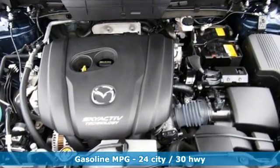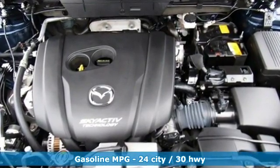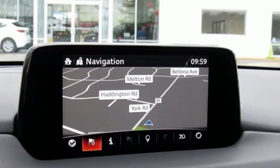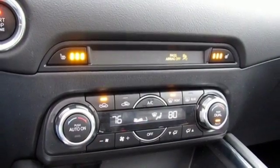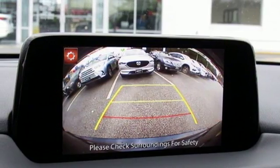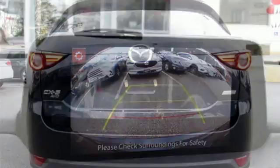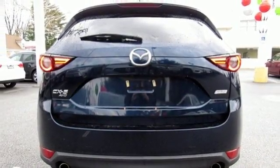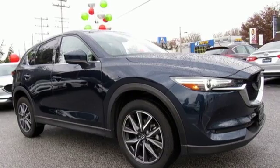A great vehicle is comprised of great features like these: automatic transmission, front heated leather sport seats, streaming audio, auto dimming rear view mirror, dual zone climate control, power heated mirrors, external memory control, power sliding and tilting sunroof, doors and push-button start proximity key, and inline four-cylinder engine.